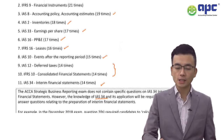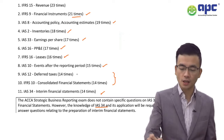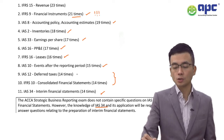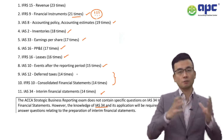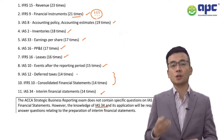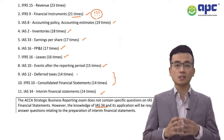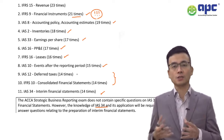IFRS 9 has been tested 21 times in the SBR exam. Make sure you cover every aspect — financial assets, financial liabilities, impairment of financial assets, and very importantly the derivatives section, including fair value hedges and cash flow hedges.